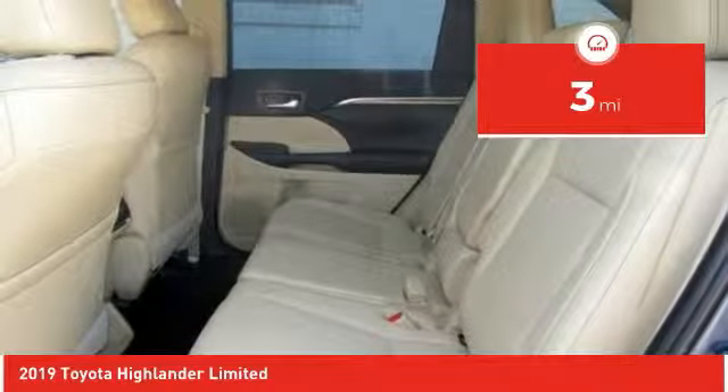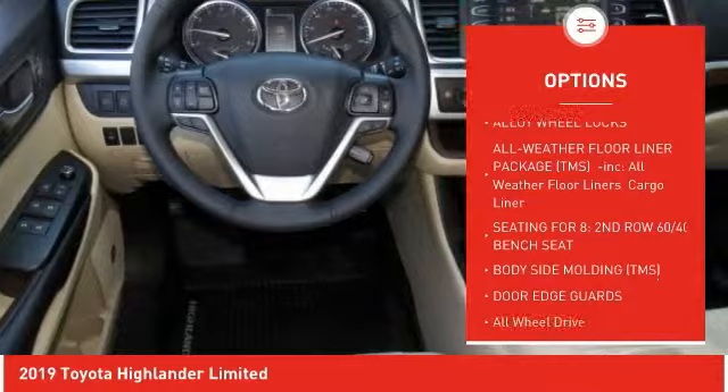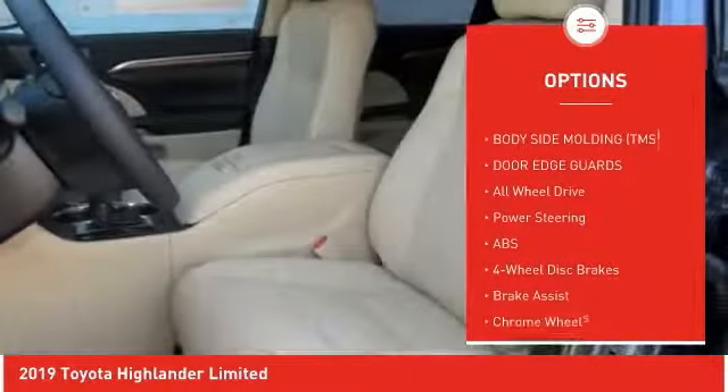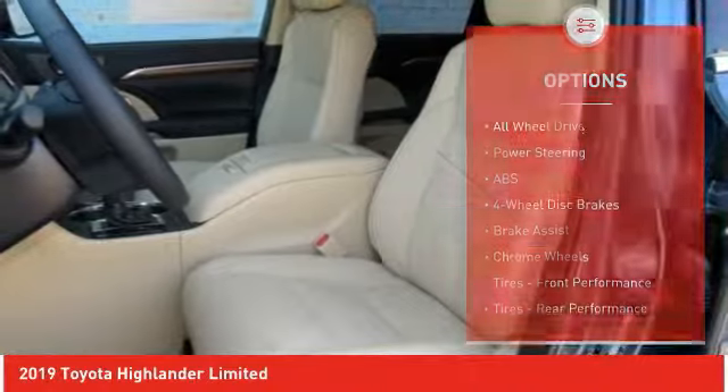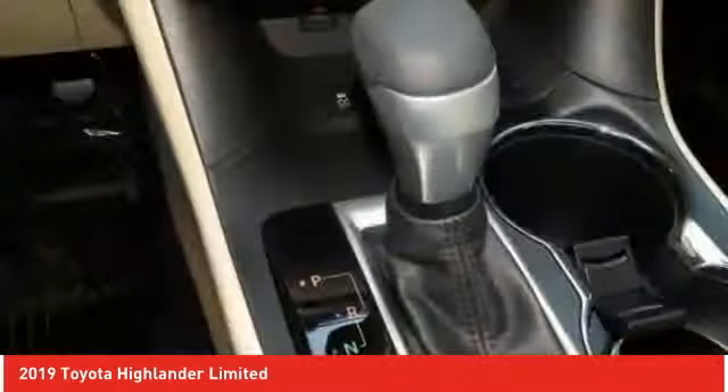Here are some of this vehicle's great options: power passenger seat, steering wheel audio controls, backup camera, navigation system, power lift gate, traction control, stability control, lane departure warning, keyless entry, and anti-lock braking system.